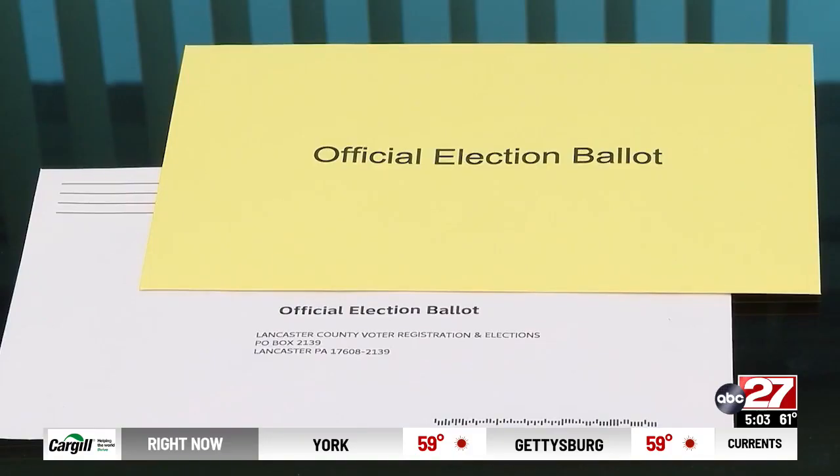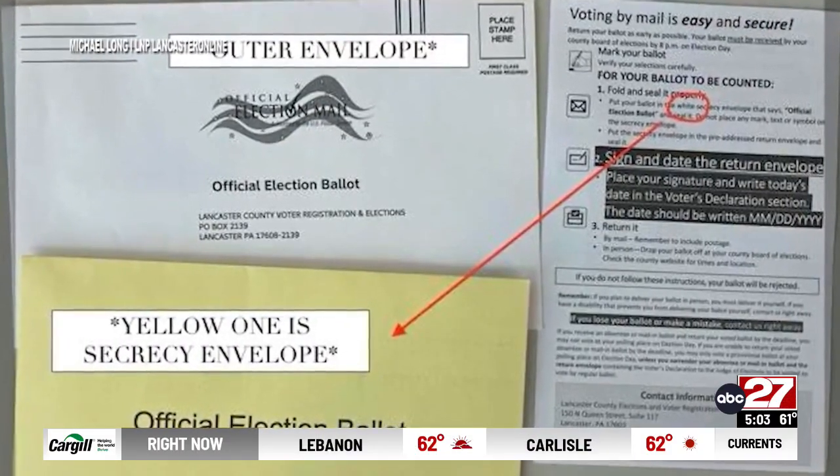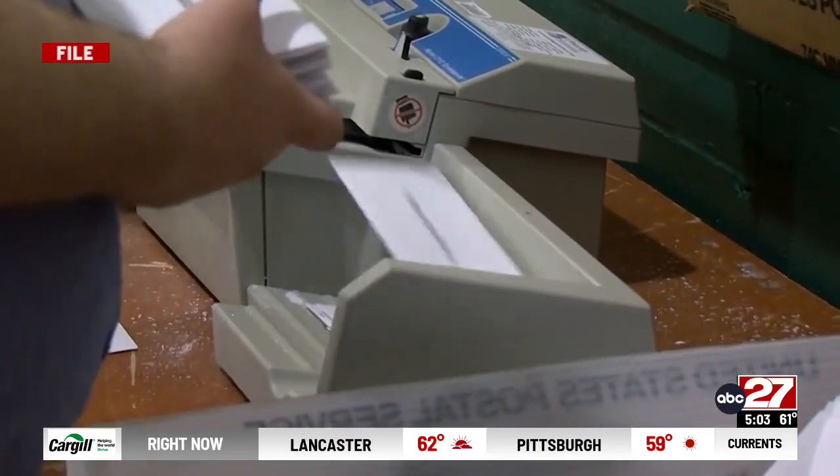We immediately did several things. One, we contacted the printer so that as of Wednesday, the 5th of October, no new mail-in ballots going out at that time. They all went out with corrected instruction sheets. It's not known the exact number of people who filled their mail-in ballots out incorrectly due to the incorrect instructions, but a large number of ballots were sent out with the wrong details — approximately 24,000.